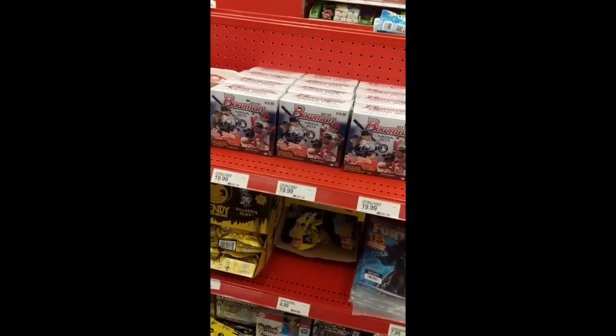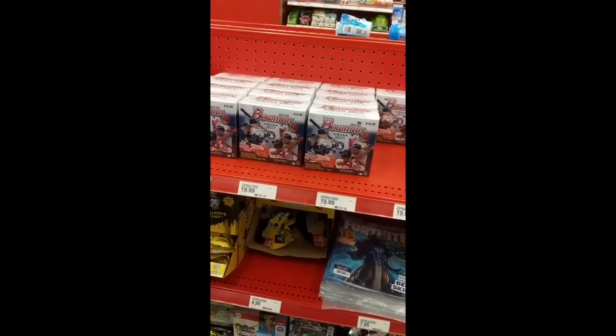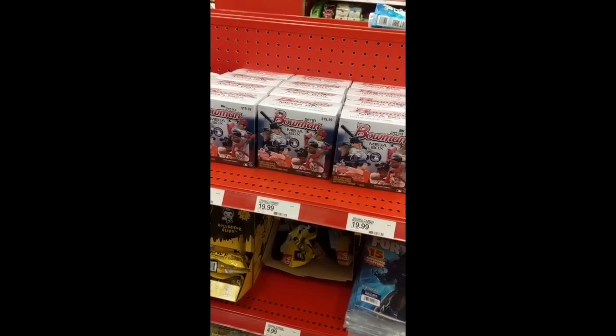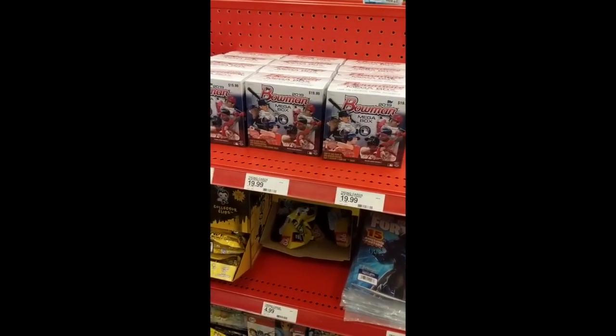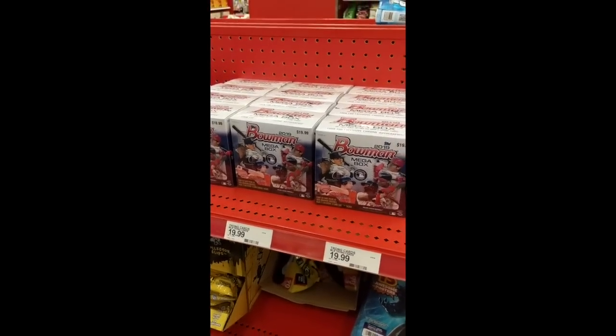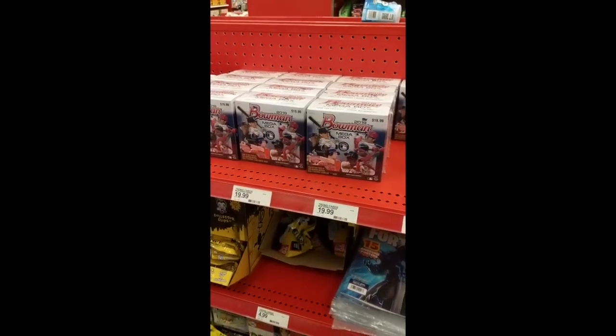We're at our fourth Target of the day and final one. And this has the most of all — what, 13? Yes sir. 13 Mega Boxes, 2019 Bowman. So the hunt for Bowman Mega Boxes has a successful ending at the last two Targets.